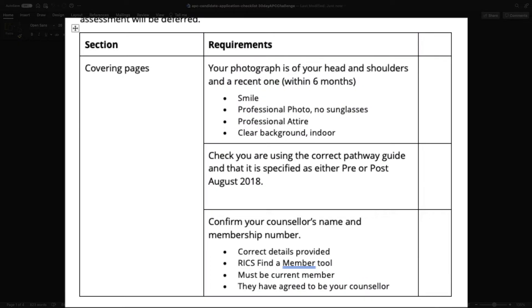The first thing to look at is the covering pages. Obviously a photo is needed — we need to know who you are — but I recommend that you smile, it's a professional photo, no sunglasses, professional attire such as a tie or a nice shirt, and that it's taken against a clean background or indoors. Also check and make sure that you are on the correct pathway.